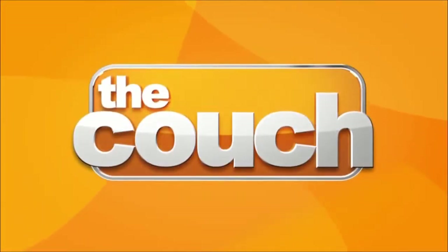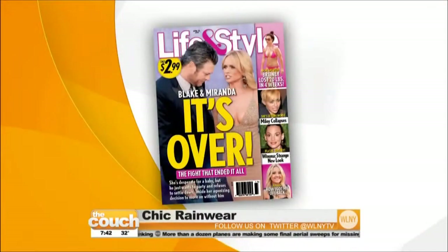It's all today, live from the couch. Well, there's nothing better for chasing away rainy day blues than some chic outerwear. And Christine Bibbo, contributing style editor of Life & Style Weekly, is here with a few looks to add to your wardrobe this season.